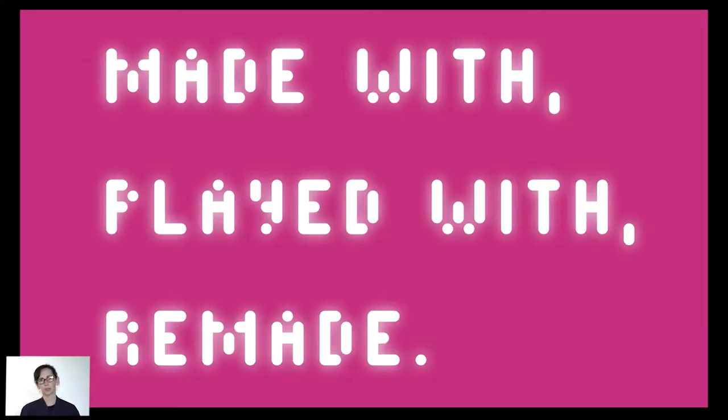So this is a bit of a byline that we get to work with: made with, played with, remade.